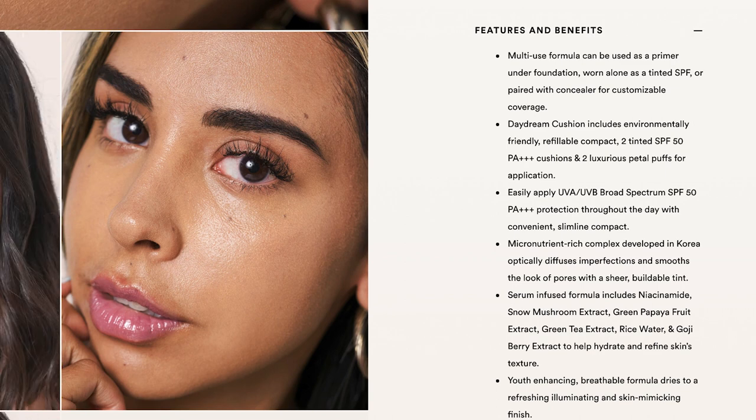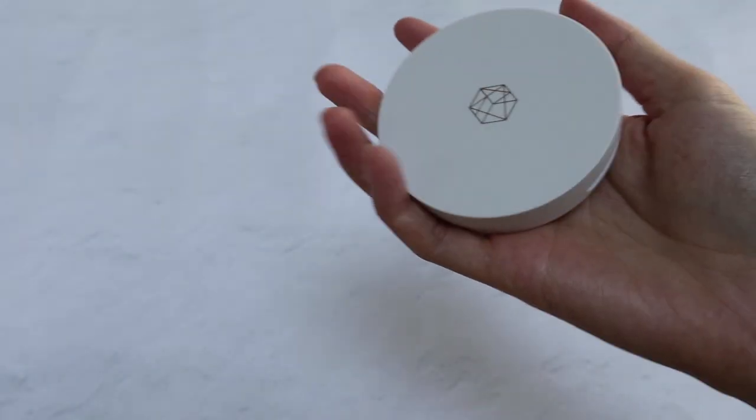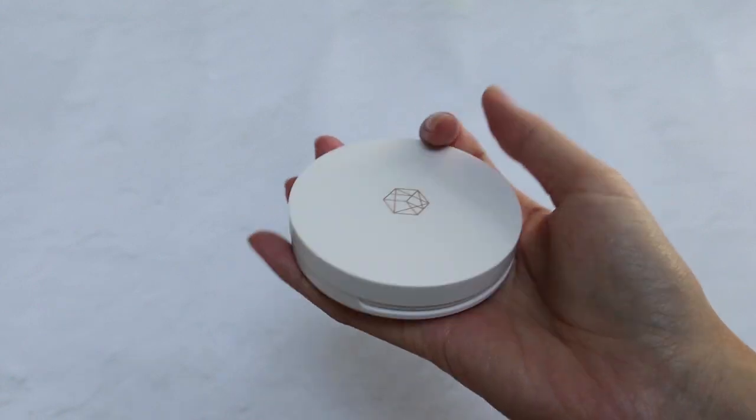I don't know if it fits anyone lighter than me — I think they would have to go the shade below. I think I'm at the lightest end of Sweet Secret. It also says it's a multi-use formula: can be used as a primer under foundation, worn alone as a tinted SPF, or paired with concealer for customizable coverage. Just holding it in my hand it already feels really nice.